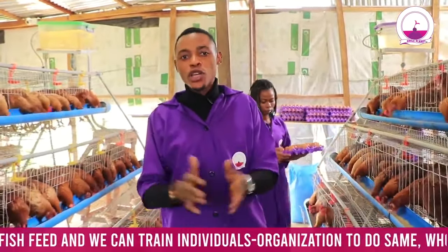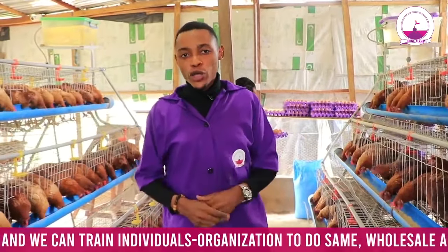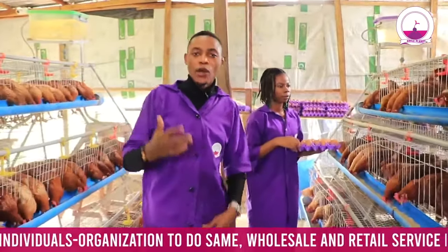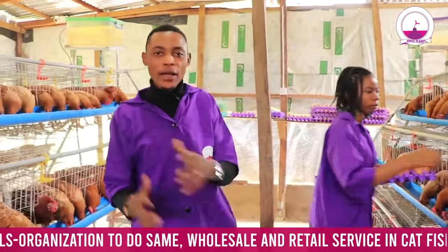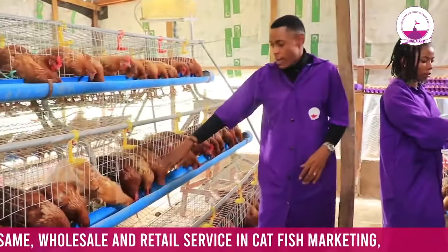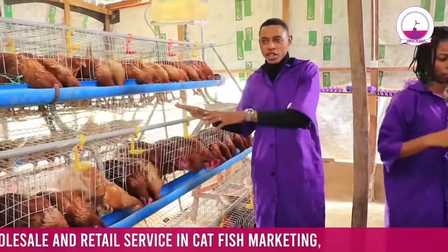Number one is location. Have a good location for your poultry business — it goes a long way to understand how it will work for you. And after getting your location, ensure your birds. Like you see our birds now, they are kept on battery cage.